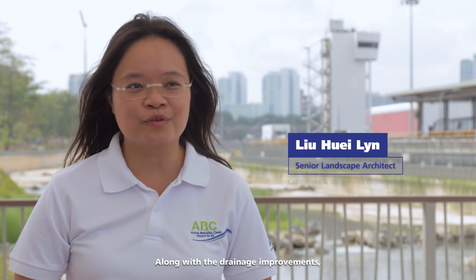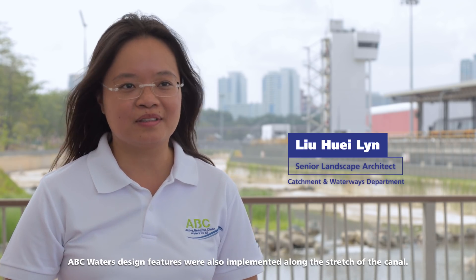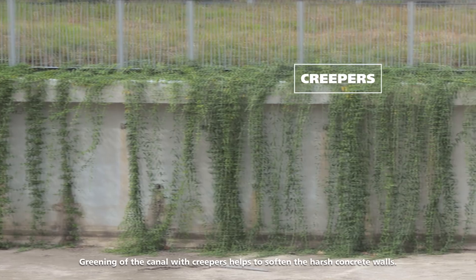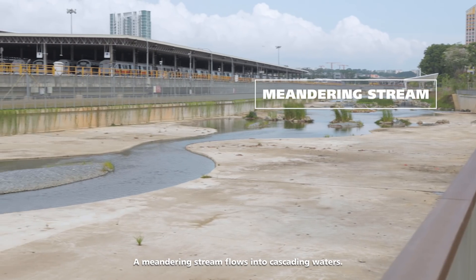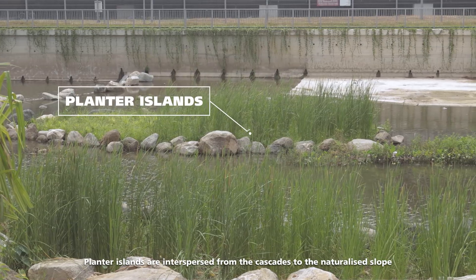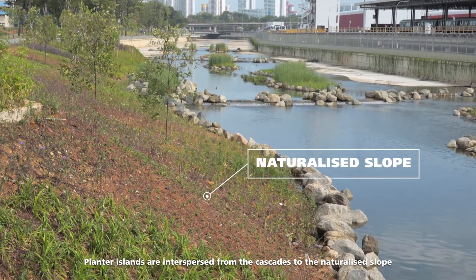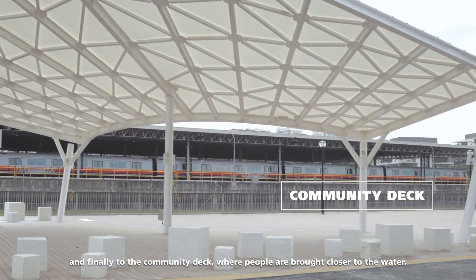Along with drainage improvements, ABC Water's design features were also implemented along the stretch of the canal. Greening of the canal with creepers helps to soften the harsh concrete walls. A meandering stream flows into cascading waters. Planter islands are interspersed from the cascades to the naturalised slope and finally to the community deck where people are brought closer to the water.